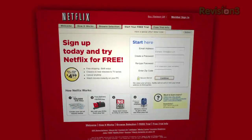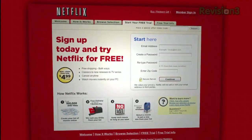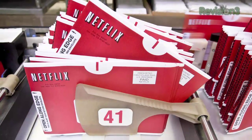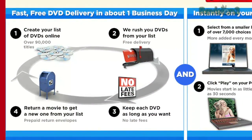With Netflix, you can rent over 90,000 titles online, including lots of Blu-ray titles, with free shipping both ways to your home. They now have over 40 shipping centers, so almost all deliveries happen in just one business day.